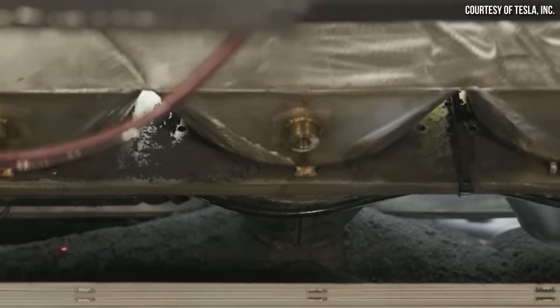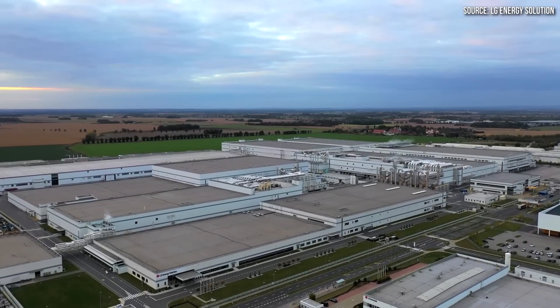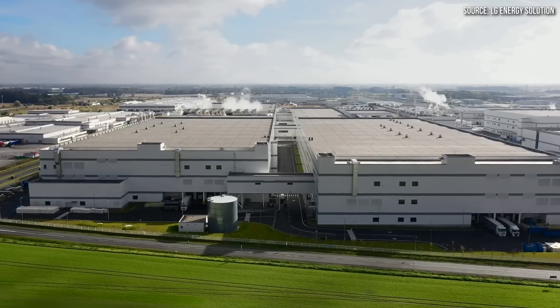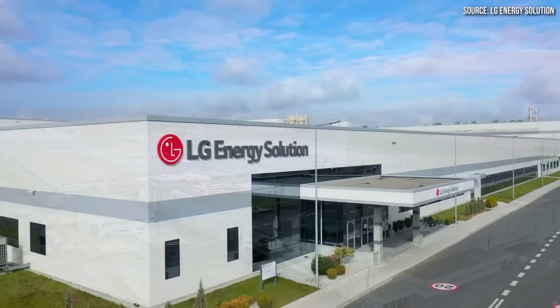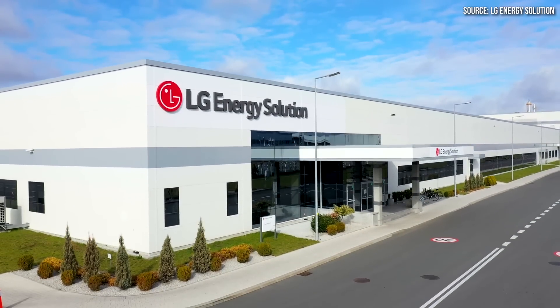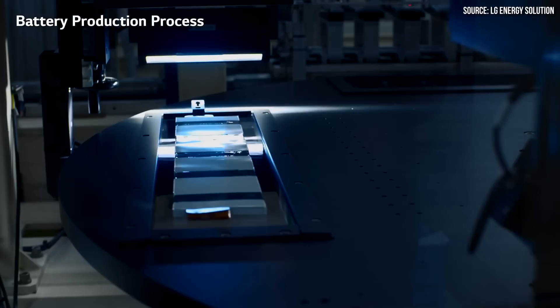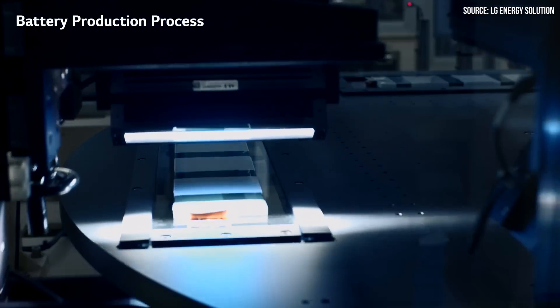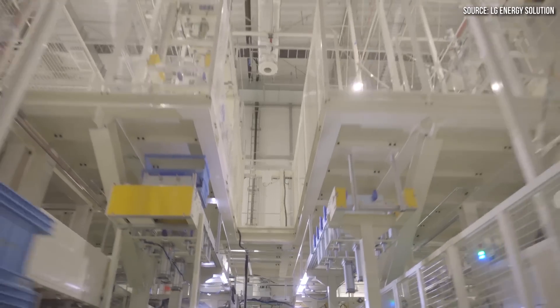Tesla is not the only company with dry electrode manufacturing experience, and LG is about to start production of their own battery electrodes using a dry process that they have been developing for 10 years. Follow along as I discuss what I've uncovered about LG's dry battery electrode manufacturing technology, including information from an LG Energy Solution patent application that I found as well.